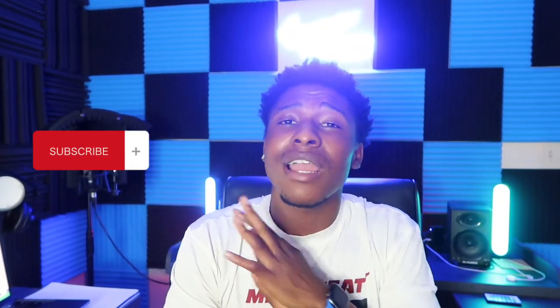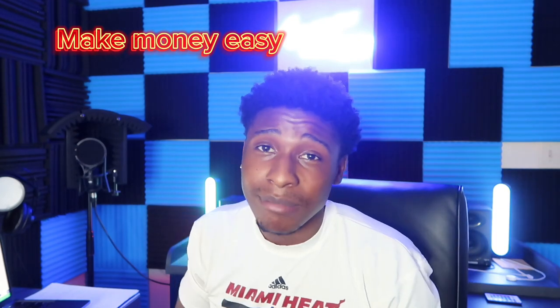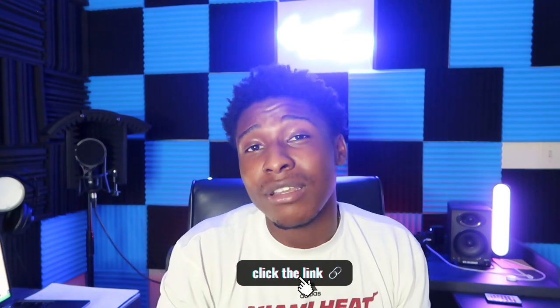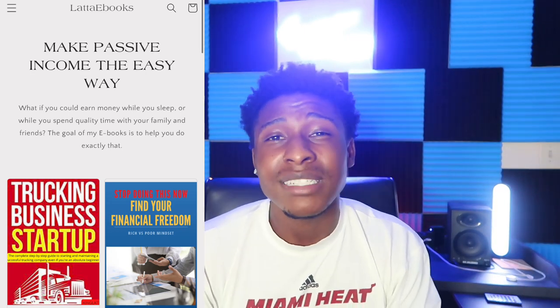That's it for this video. I hope you found it helpful and learned something new about navigating the Next Load Board. Don't forget to subscribe so you can learn how to make the most money the easy way — whether you're getting started in trucking or looking to cut your losses if you're already in it. Check out the links in the description, the Patreon, and the ebook store for step-by-step tutorials on running a successful trucking business.